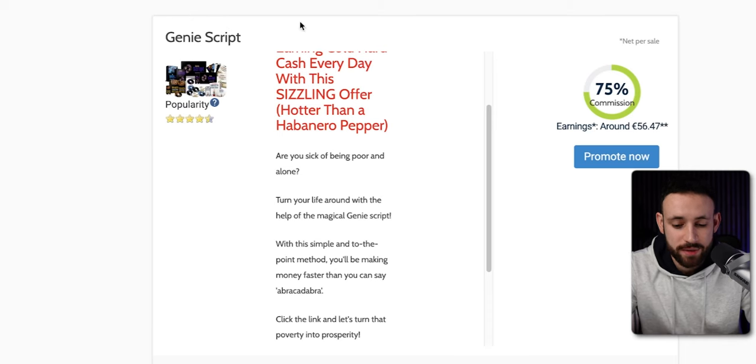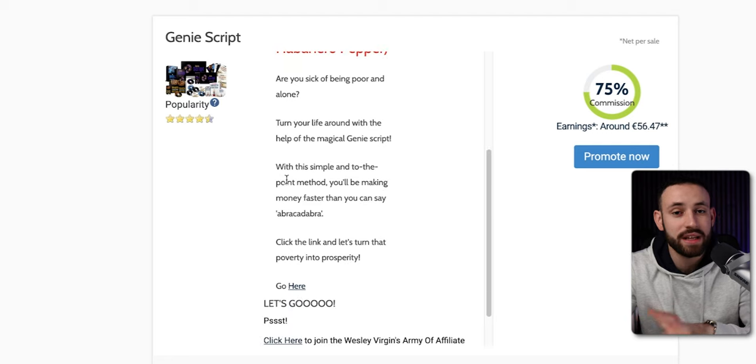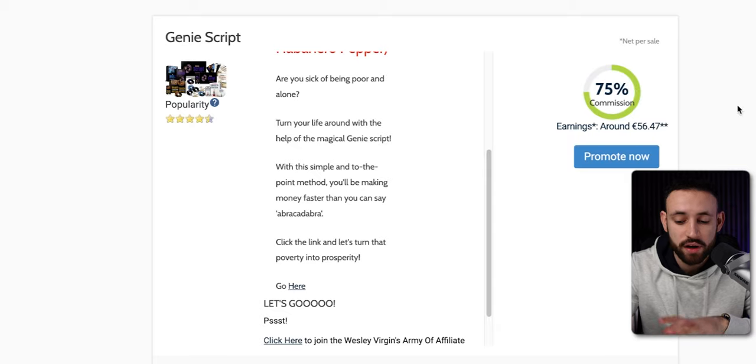The product that I want to be promoting and recommend you to use is this one called Genie Script. You can see that this is a product for which you can make $56 per single conversion. You don't have to create this product, you don't have to create anything for it, and you can make $56 — basically 75% of the full price of the product. Pretty cool and amazing.